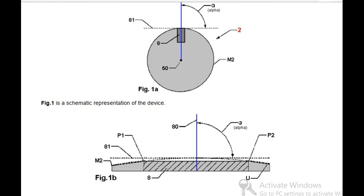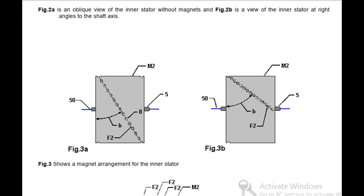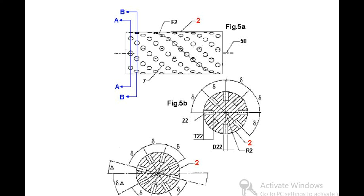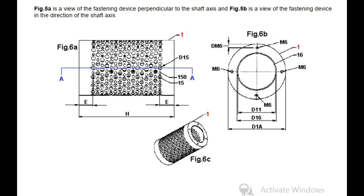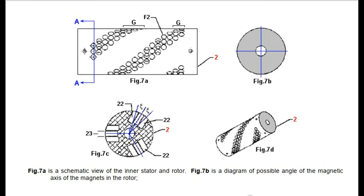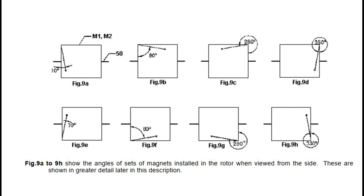Fig 1 is a schematic representation of the device. Fig 2 is an oblique view of the inner stator without magnets and Fig 2b is a view of the inner stator at right angles to the shaft axis. Fig 3 shows a magnet arrangement for the inner stator. Fig 4 is a section through the inner stator along the line AA indicated in Fig 12b. Fig 5a is a view of the fastening device perpendicular to the shaft axis and Fig 5b is a view of the fastening device in the direction of the shaft axis. Fig 6 is a perspective view of the rotor. Fig 7a is a schematic view of the inner stator and rotor. Fig 7b is a diagram of possible angles of the magnetic axis of the magnets in the rotor.